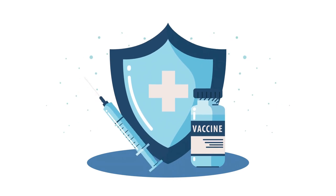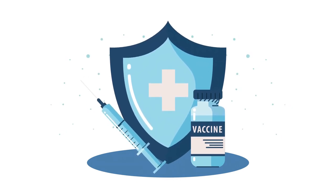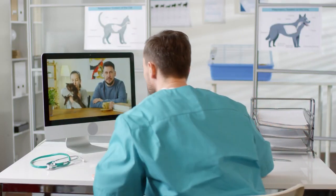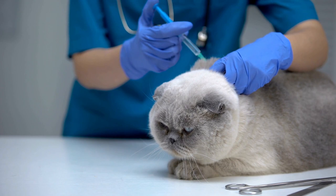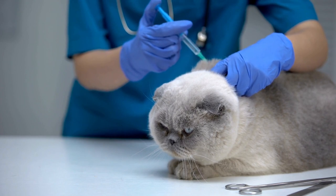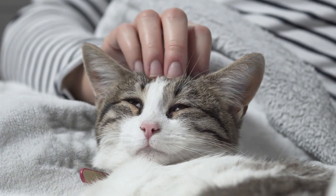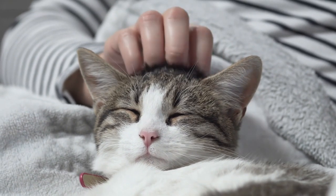As responsible pet owners, it is our duty to provide the necessary vaccinations to safeguard the health and well-being of our beloved dogs and cats. Our veterinary encourages you to consult with your veterinarian to establish a vaccination plan tailored to your pet's individual needs. Remember, prevention is key in keeping our furry friends happy and healthy for years to come. Stay tuned for more informative videos on pet care and health, only on our veterinary.